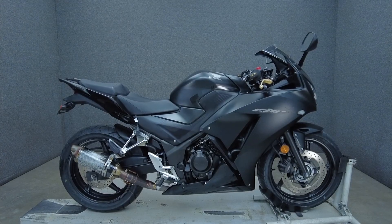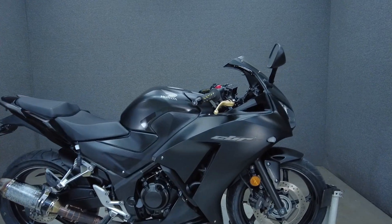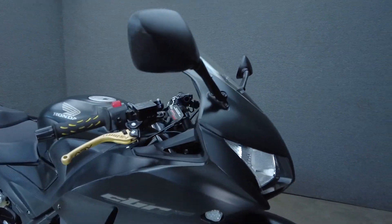Hey everyone, this is Keegan from National Power Sports. This 2015 Honda CBR300R with 14,510 miles passes New Hampshire State inspection and runs well.